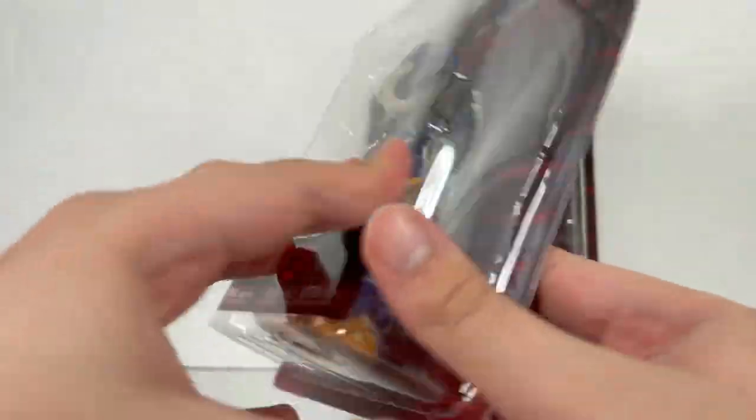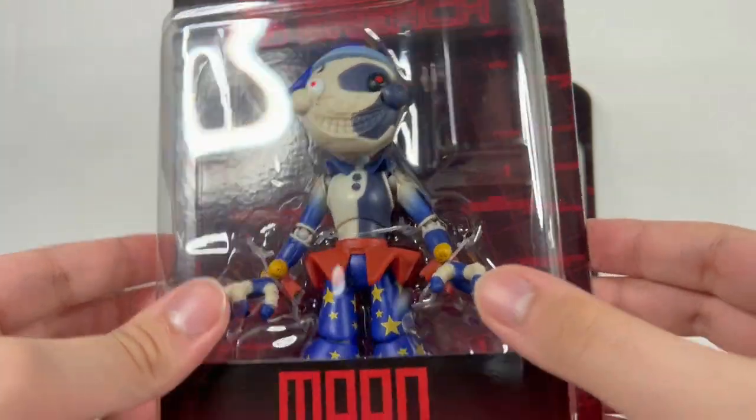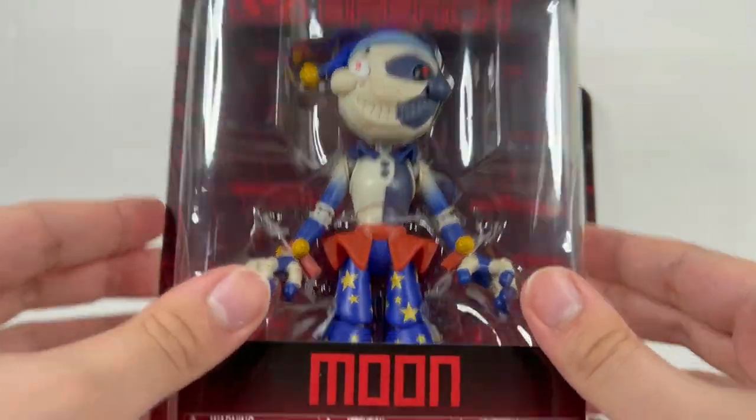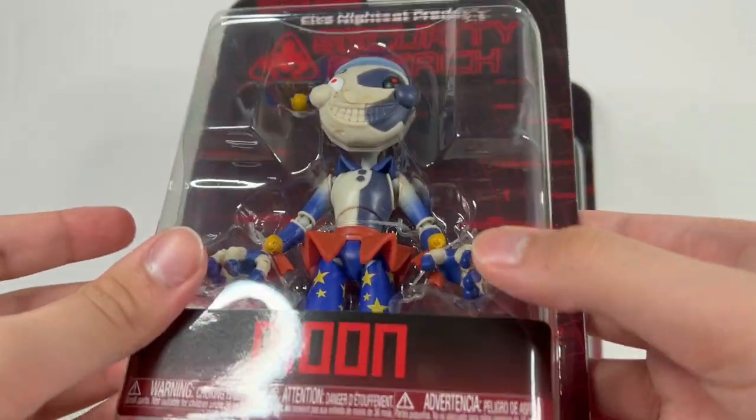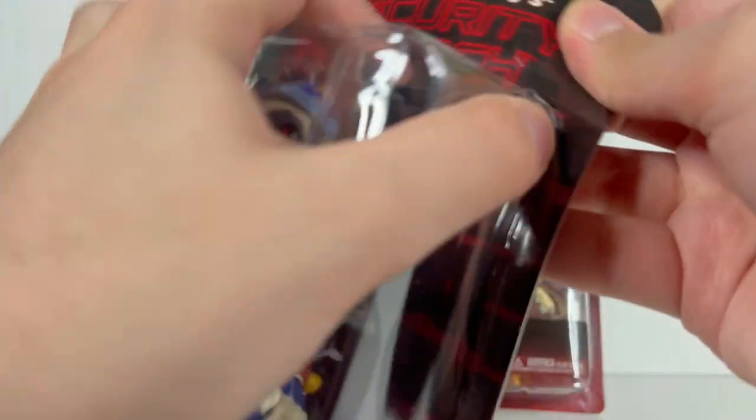I'm definitely surprised they didn't make this an exclusive — I felt like they could have made this an exclusive to like Walmart or GameStop. I feel like they would have probably done that, but they know that Moon is a popular character, so they're probably like, maybe let's not make him exclusive. Let's go and open this guy.